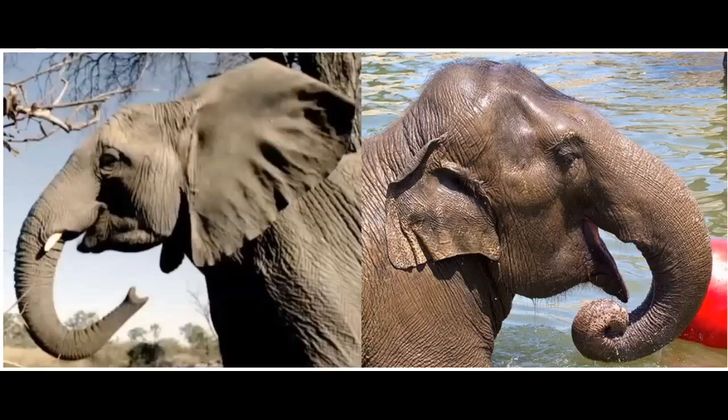There are three species of elephants: the African savanna, the African forest, and the Asian elephant. How in the world can we tell them apart? The African savanna has the largest ears, and that's how we tell them apart — by their ears. The African savanna's ears are shaped like the continent of Africa, and the Asian elephant's ears are smaller and shaped like the continent of India.